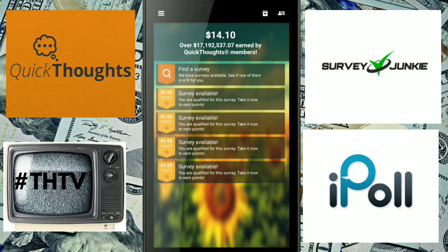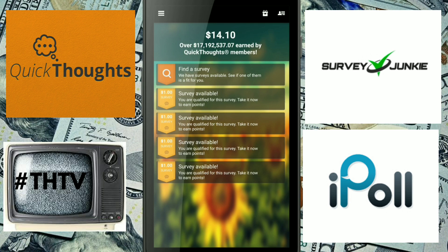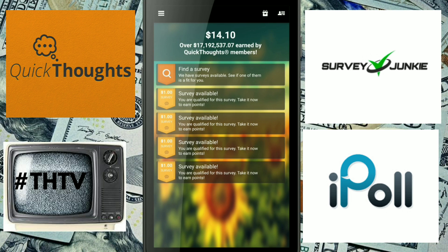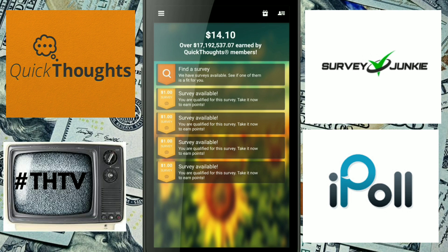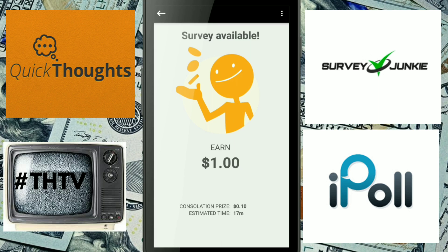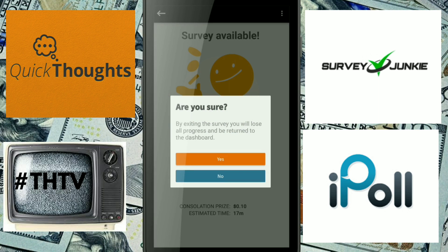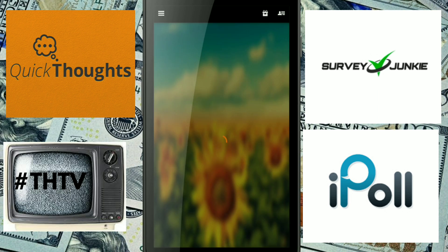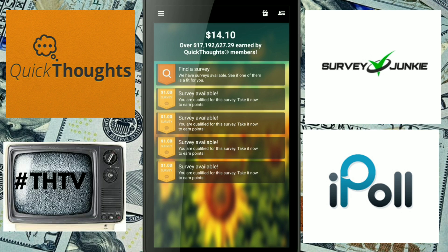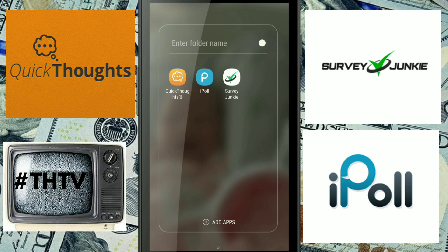The reason why this app came in at number one compared to Survey Junkie is that you get ten cents for the surveys you do not qualify for, up to fifty cents per day at least. Just like Survey Junkie, there is a ten dollar cash out, but it is Amazon gift card only. That is my three applications that pay you to take surveys.